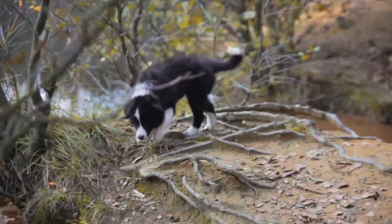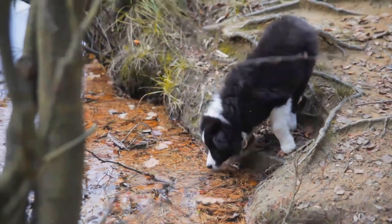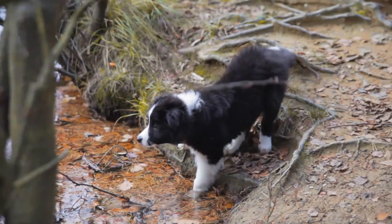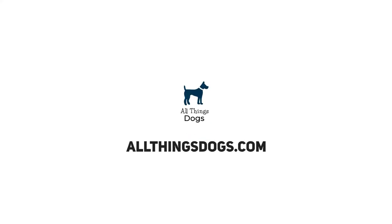This gentle, happy dog will keep you on your toes, but its wagging tail will always be by your side. So is it time for you to get a Border Collie Lab Mix? Let us know in the comments below. If you liked this video, give us a thumbs up and subscribe to our channel. See you next time!